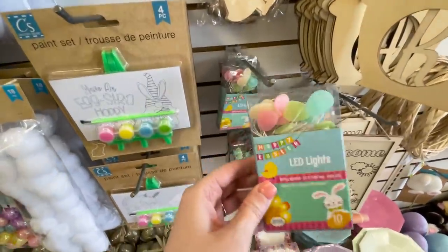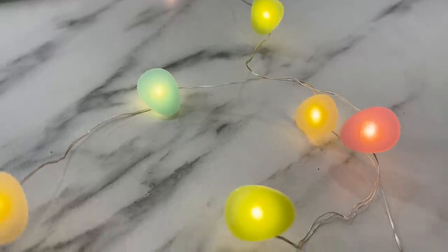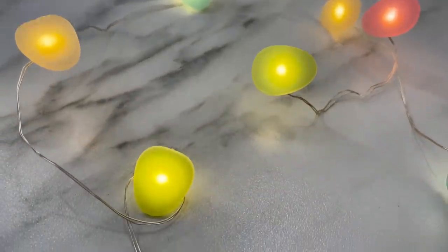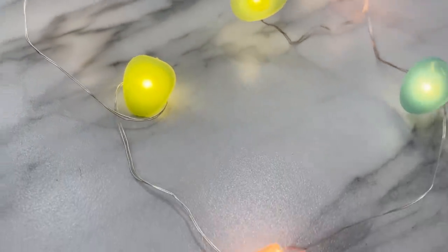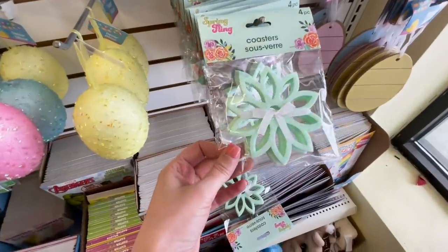I also found some Easter LED lights. I love Dollar Tree's fairy lights, and these have Easter eggs on them which makes them even more cute — definitely a good bargain and good find. They also have these felt flowers; now they say they're coasters on them but I think this would be so cute for crafting with. You could use them for coasters, or even as a stamp, which is what I may actually end up using them for — so stay tuned for that DIY.